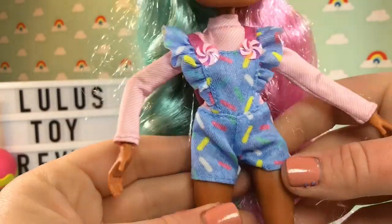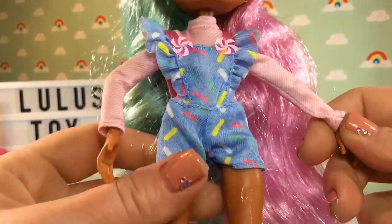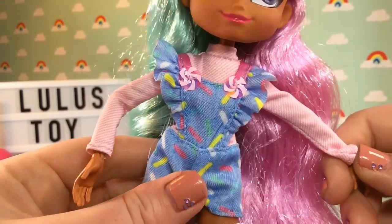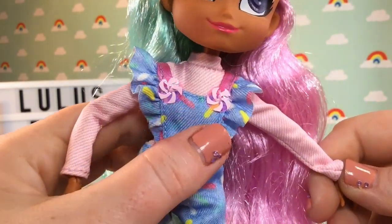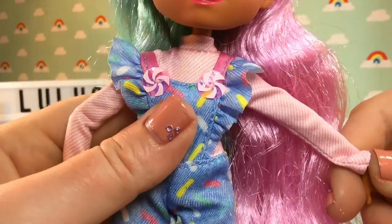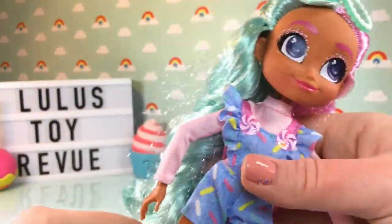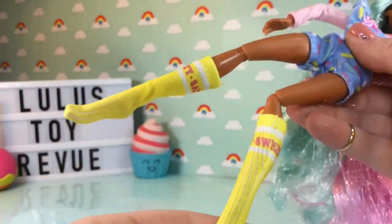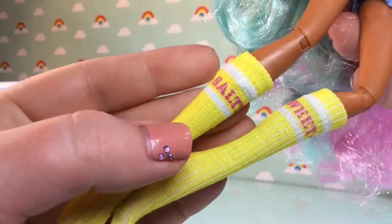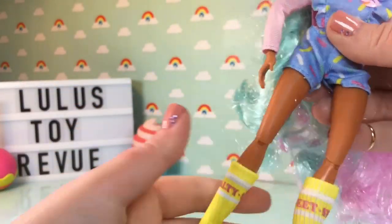She has on a light pink turtleneck shirt — actually light pink and white stripes — and over that a blue jumper covered in sprinkles, or jimmies as we call them. She even has two little lollipops on the straps. Going back to her very long legs, she has yellow socks: one says 'Salty' and the other says 'Sweet.' That is a super cute touch.